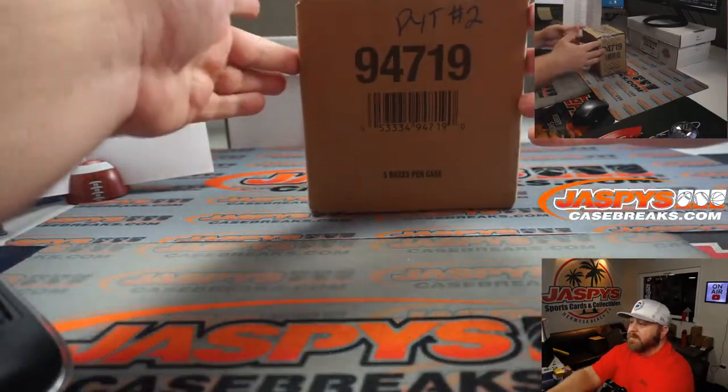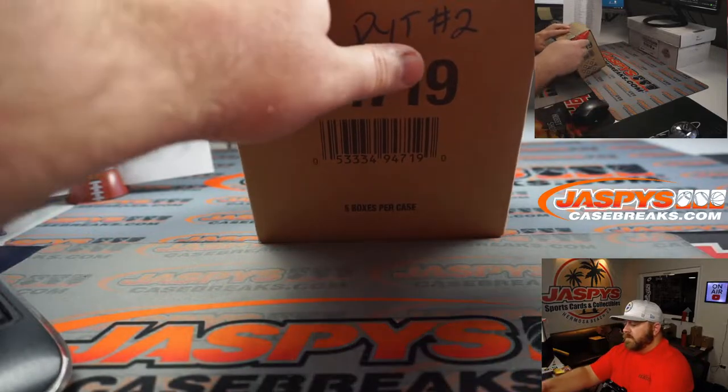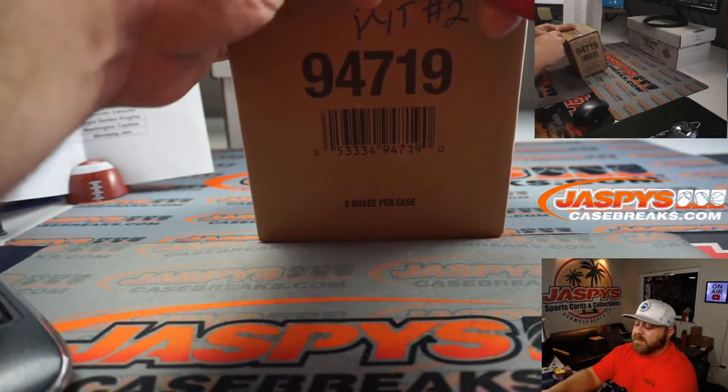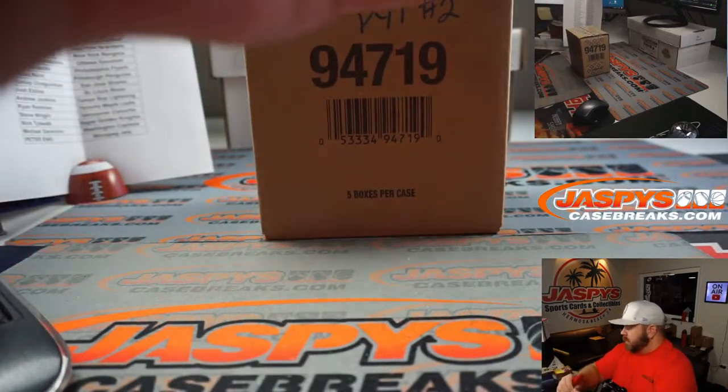This is the second half of a main master case — there it is, tagged. Pick Your Team number two. Jason said the first half had a single diamond, so this half should have like a triple diamond in it. Or better. Let's see.